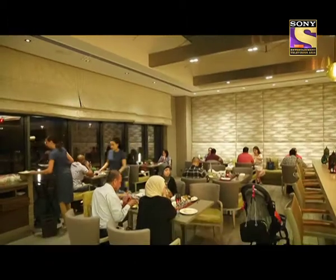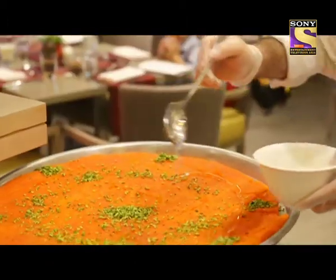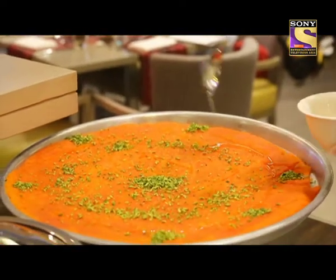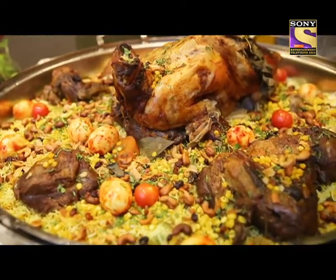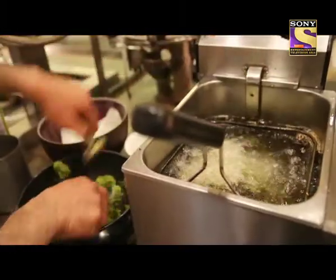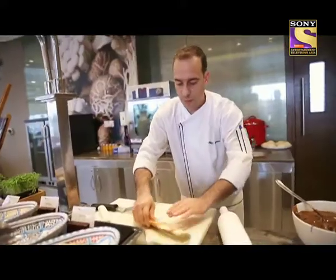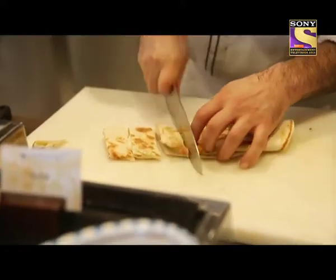Our iftar concept is about Mediterranean and Arabic dishes. This year we have special dishes — our local Uzi — plus we have live cooking stations like falafel, saj bread, live cooking mixing grill, fatte, and shawarma. We have a lot of things which you have to come and try.